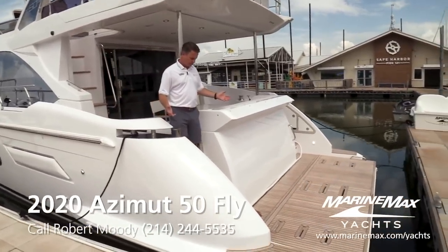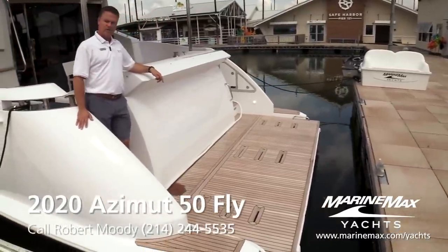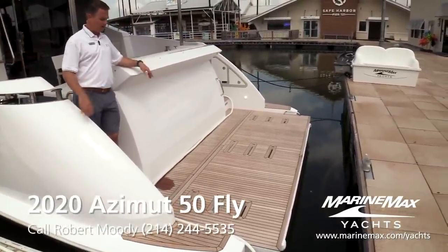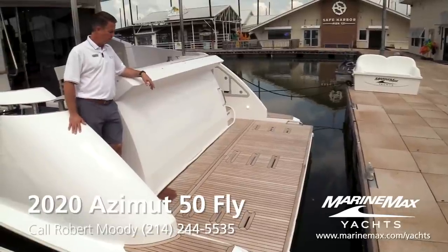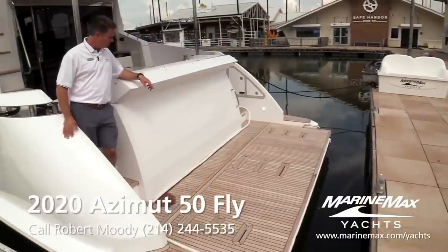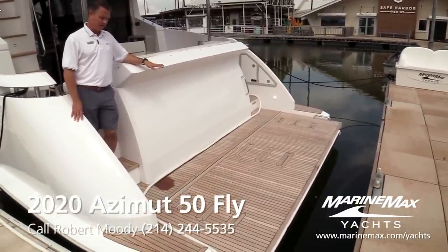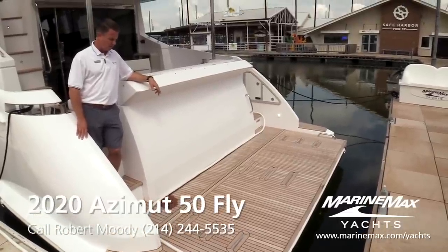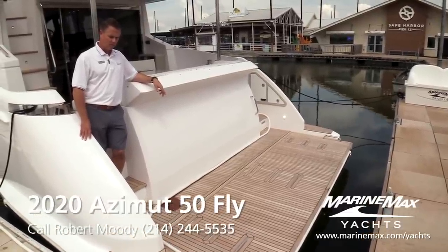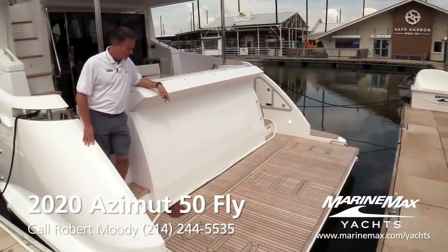Back here on the swim platform, you can tell it's huge. It's a hydraulic swim platform. For us in North Texas, we're probably going to lower it down and use it as our little private beach zone. You can also put a tender on there. It's just a massive area to hang out on the back end of the boat — get it down in the water and let your family enjoy getting in and out of the water easily.